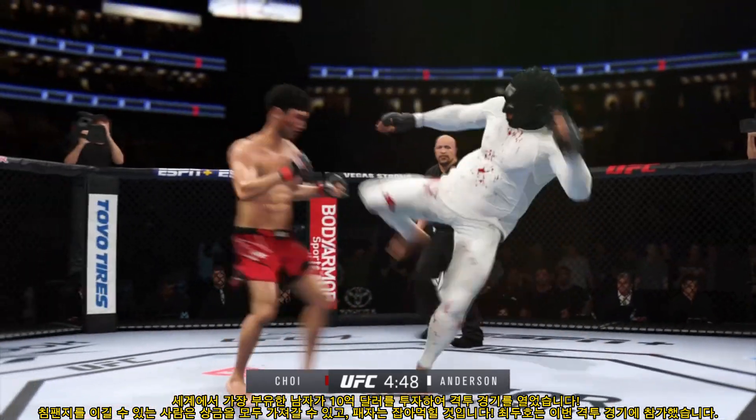Nice shot to complete the takedown. Now the hammer fist here by Anderson. Inside the open guard of his opponent — got to be careful playing around for too long here on the ground with this guy. He's very comfortable here working off his back. Closed guard. They both stand up. Nice shot to the body.